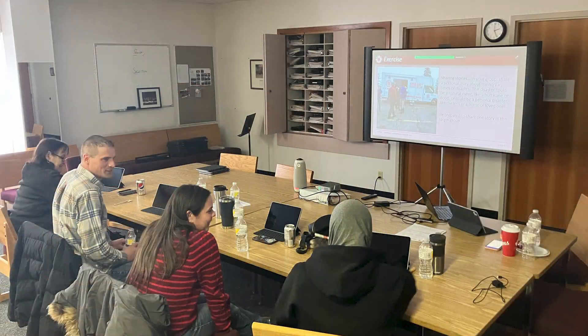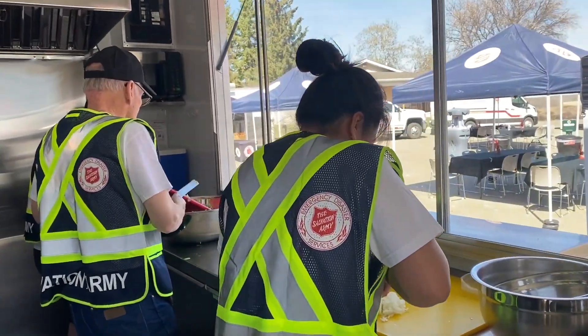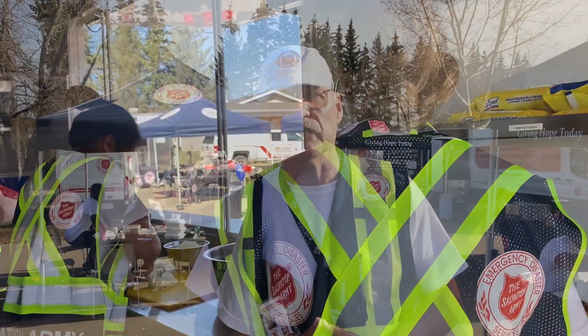This is an emergency disaster services training weekend. We're teaching people different things like public information — in other words, how to talk to the media. We're teaching them the canteen truck and what to do on a canteen truck so that they can go out and help people. We're even running trainer-trainer courses where we're getting trainers ready to go out and train individuals on our equipment.